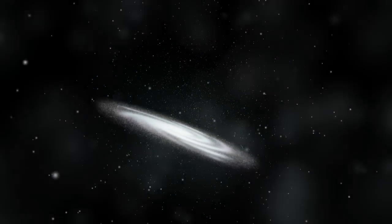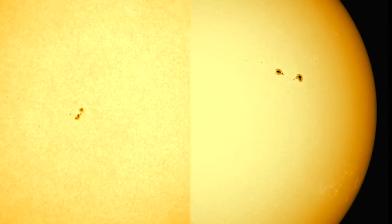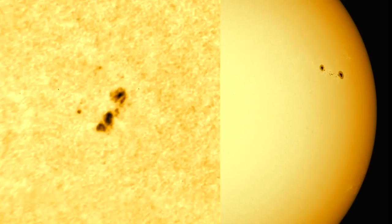The Sun is the star at the centre of our solar system and the largest source of energy within it. It is the only star in the whole of the universe that we can observe from the Earth in detail.